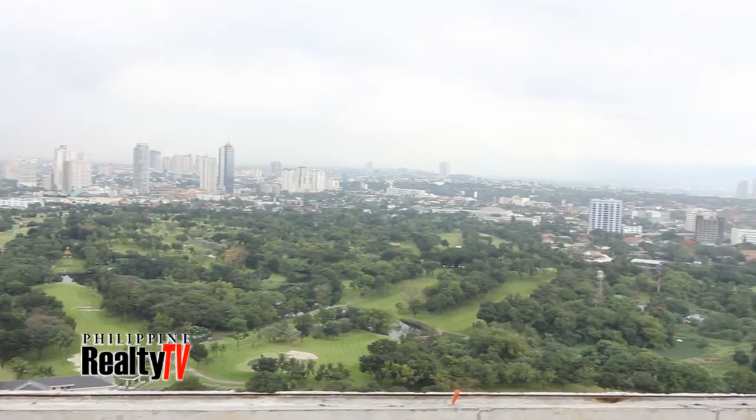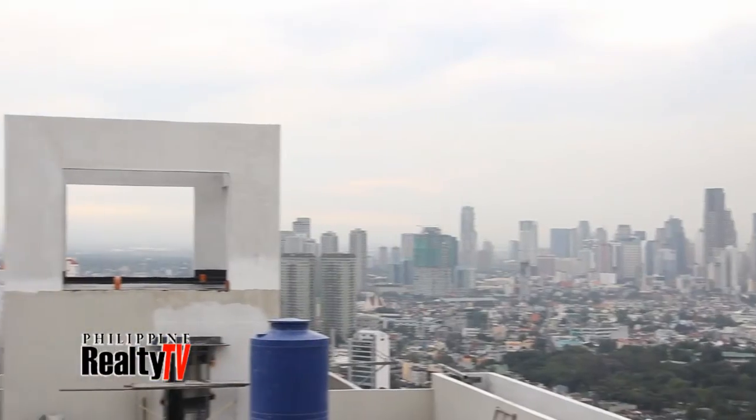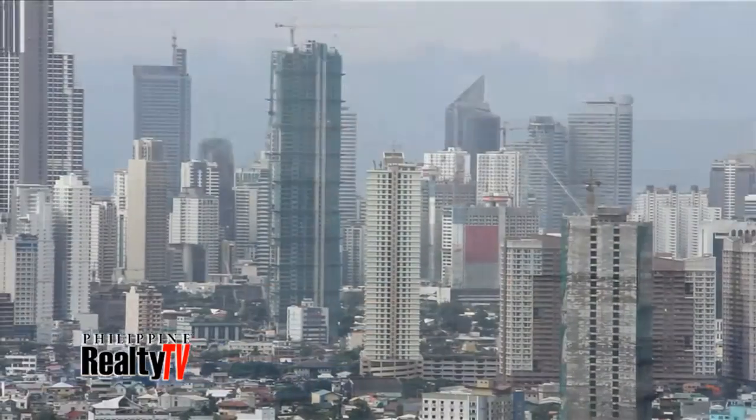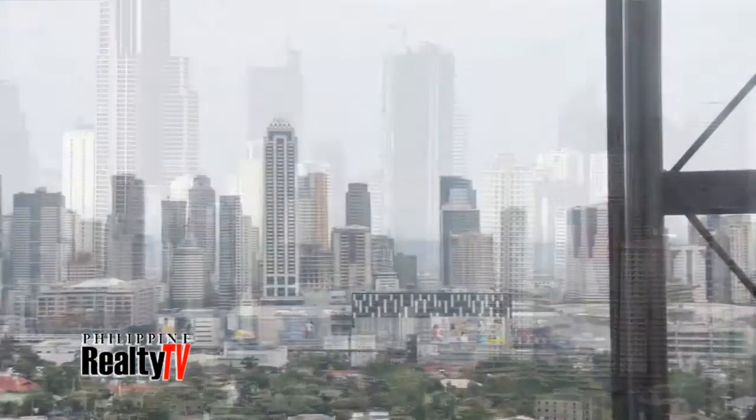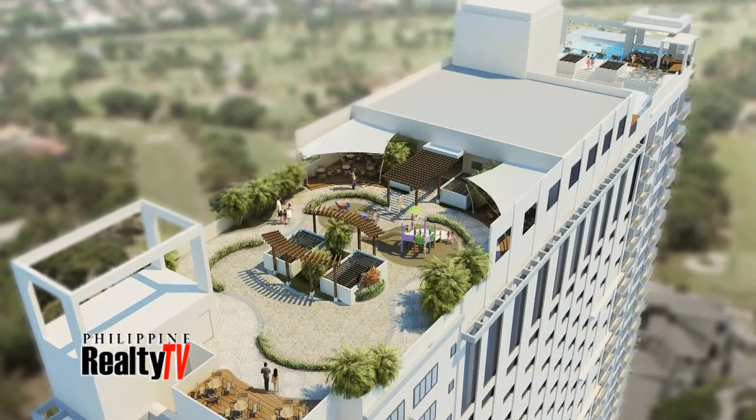Two luxury golf courses. This isn't the only nice view you get here on the 32nd floor. You can see Makati from one side or Tigis from another — the fresh air is just circulating. In less than two months, this whole area will be complete.